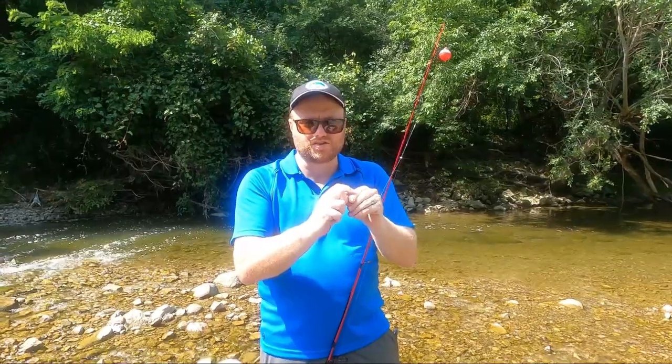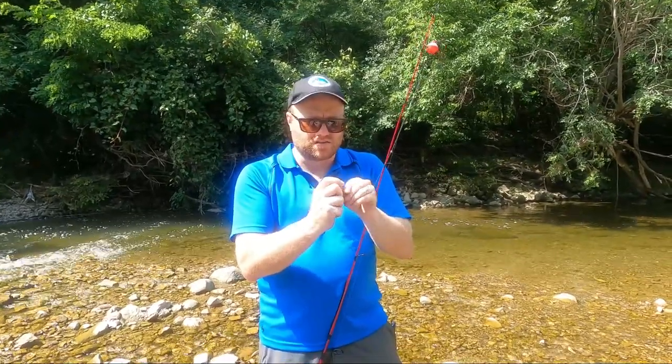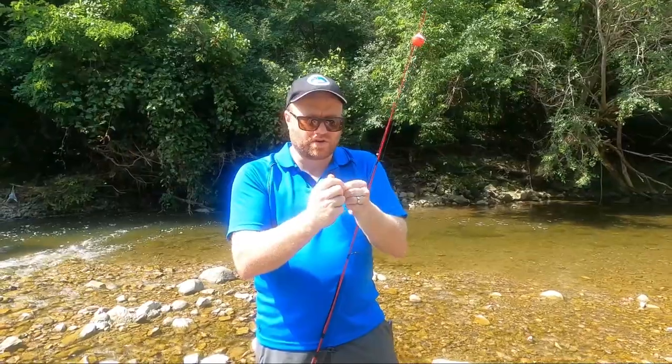The fish aren't big, but they're fun to catch. We've got a little minnow here — if I can get the hook out quickly.